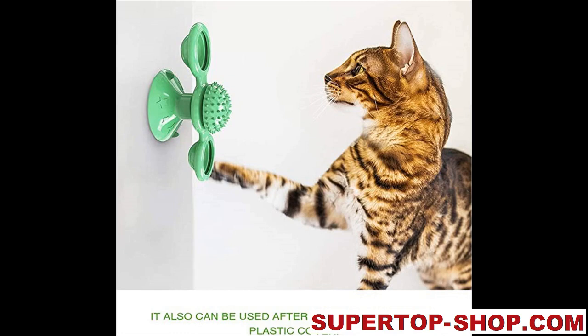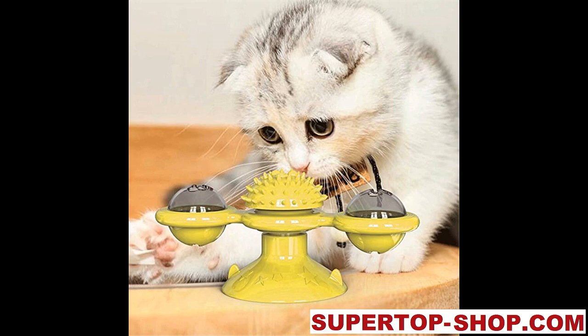Rotate Windmill Cat Toy. Uniquely designed, all the designs fit the cat's needs and are comfortable for self-entertainment.